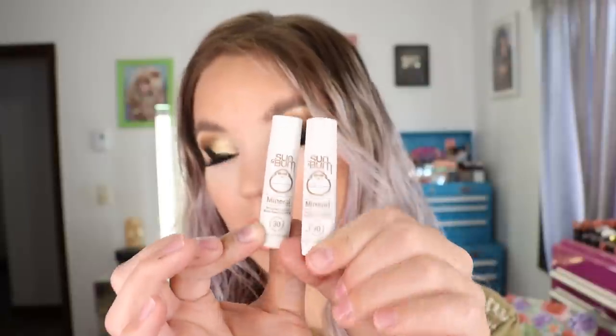I just keep losing my Sun Bum mineral sunscreen lip balms with SPF 30 — either I wash them in the washing machine because I leave them in my pocket, or I lose them in the trailer. So I got two more. This is the lip balm I carry when I'm outside; it's got mineral sunscreen SPF 30. It has a little bit of a taste but nothing like a high chemical sunscreen in a lip product, which is why I prefer the mineral ones. It's a little hydrating, and I keep reapplying it. I don't get burned on my lips when I use this. Those are the Sun Bum mineral sunscreen lip balms with SPF 30.